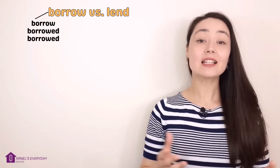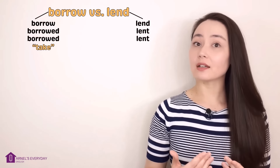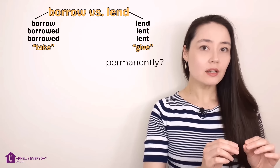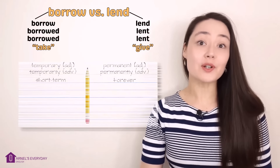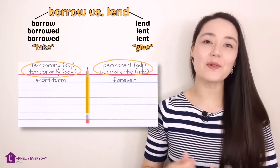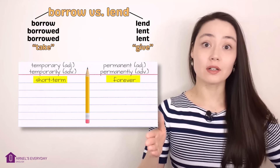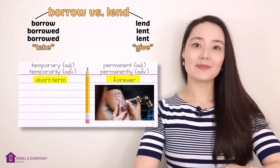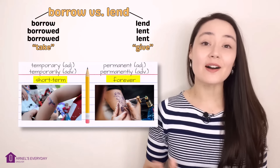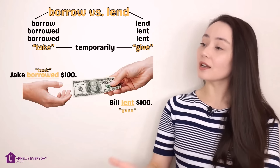Borrow is a regular verb: borrow, borrowed, borrowed. Lend is irregular: lend, lent, lent. Borrow means take. Lend means give. Now, are we taking and giving permanently or temporarily? Temporary means short term; permanent means forever. For example, tattoos are permanent, but tattoos for kids are temporary — they stay on your skin for a couple of days and then they're gone. So borrow and lend — we're taking and giving temporarily.